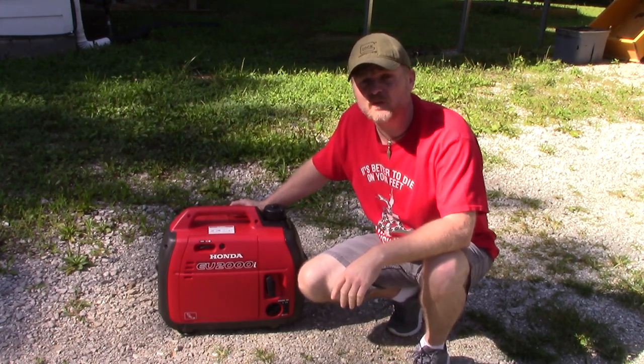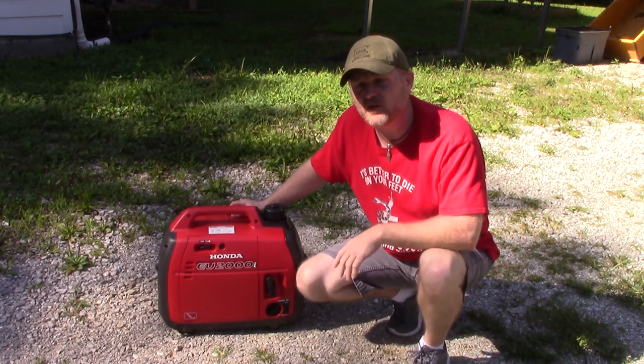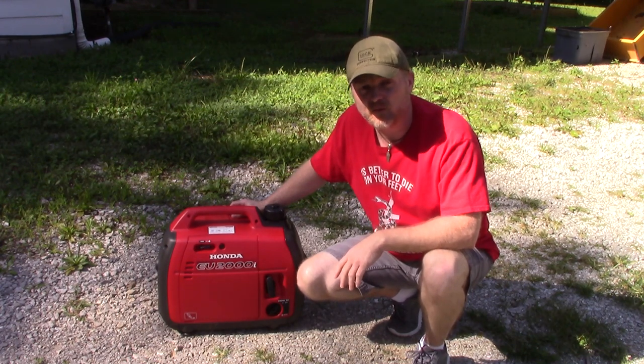You can tell it's really, really quiet. You could be over at the neighbor's house and never hear this thing running. It's a whole lot quieter than the full-size generators.